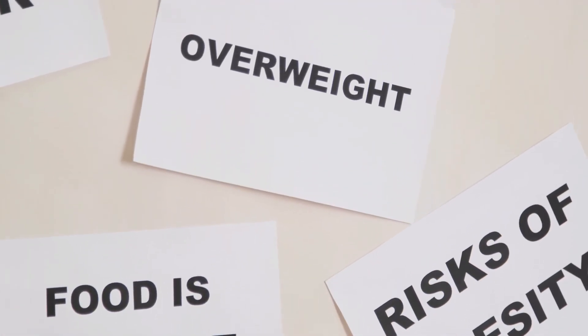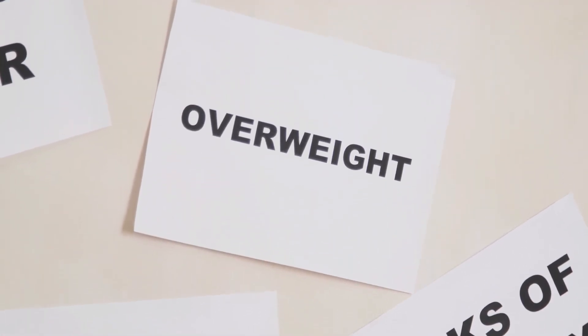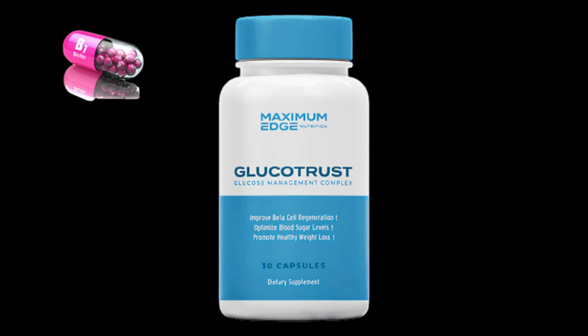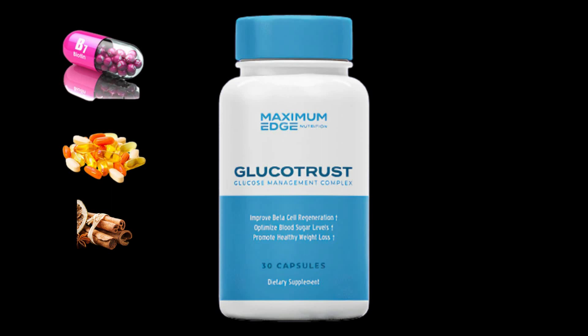Chromium is also present in Glucotrust. This component promotes your metabolism and makes it more effective at burning fat more quickly. By promoting the synthesis of insulin, manganese helps your body convert blood sugar into a form it can use as fuel. Additionally, manganese supports normal brain and nervous system function.